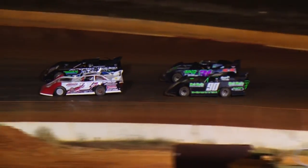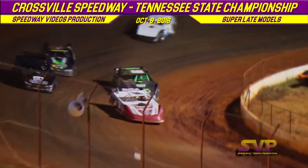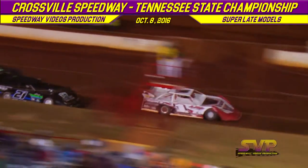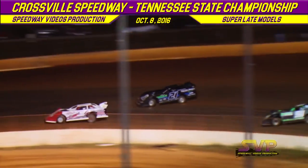Here we go at Crossville Speedway, when we come out of turn number four. Your flag man is going to start it all off with a green flag in Conti race number one. Remember, we're only taking the top two to the feature race, so that's where you're going to see all the action.